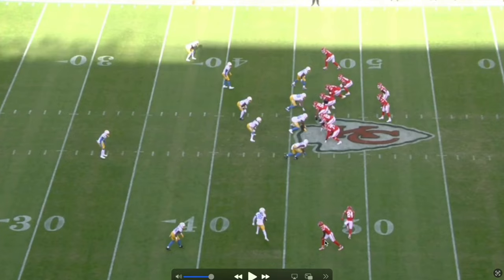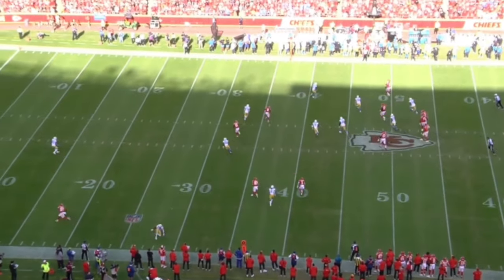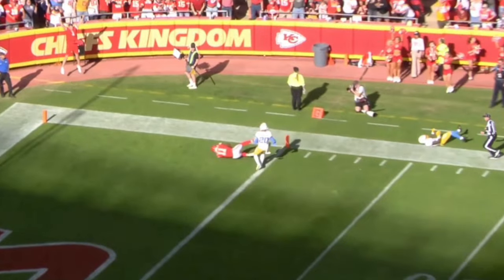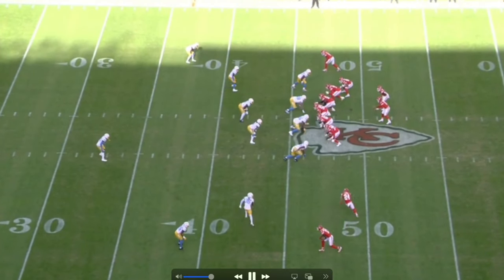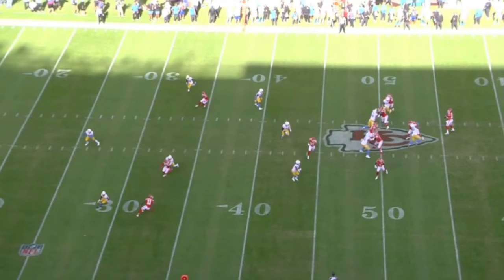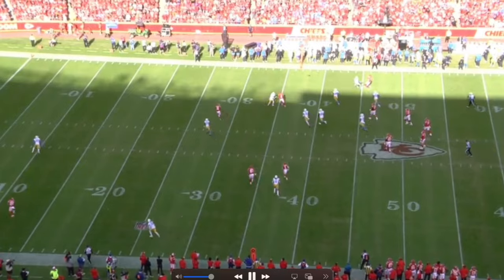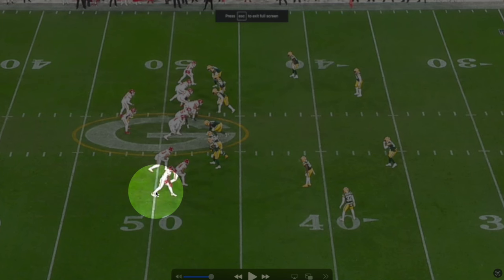On the next play, MVS lines up outside and runs a comeback route — bang, creates separation. Unfortunately Mahomes gets pressured from the left, rolls right, and look who's right there traveling with him: Marquez Valdez-Scantling. The comeback route looks great — he gets low, cuts, and the DB's hips are still going the other way. He sees Mahomes getting pressured and rolls with him. Route running and football IQ are his two biggest strengths.